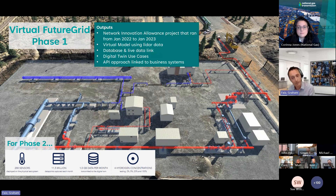The second phase of Virtual FutureGrid is about taking those proving principles and turning them into something real — using over 200 sensors, 11.5 million monthly data points, and drawing down data from tests for different hydrogen concentrations. With that in mind, I'll now pass to Corinna to take you through the details of what's been achieved so far and what is planned by way of next steps.